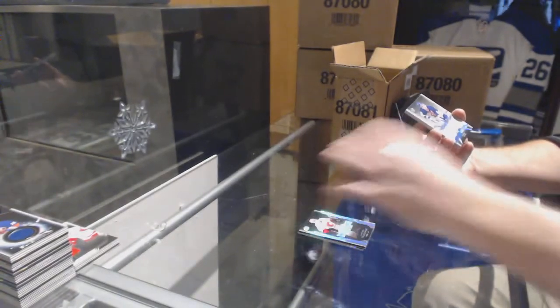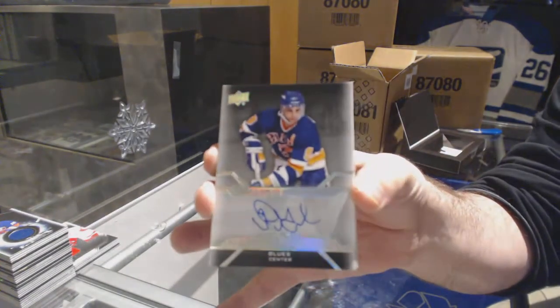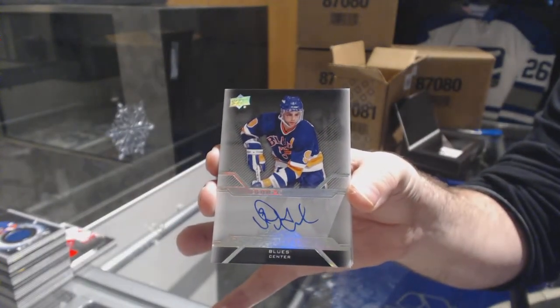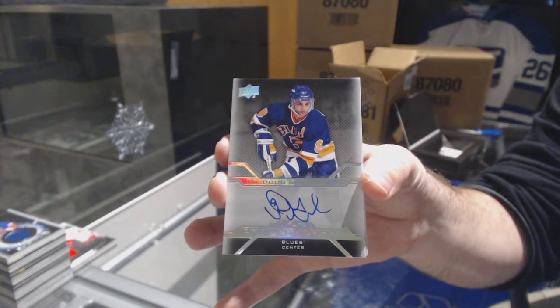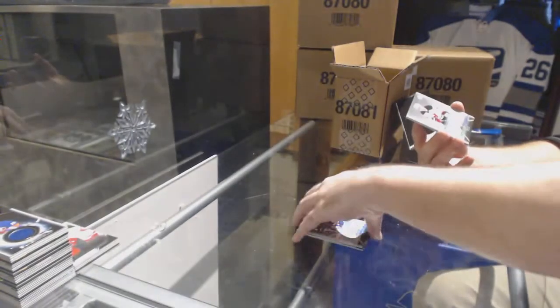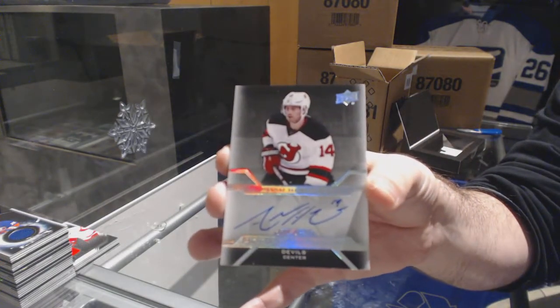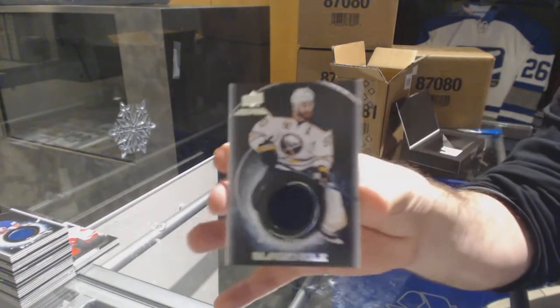For the St. Louis Blues, Pro Penmanship Auto, Dougie Gilmore. Dougie Gilmore. For the Devils, Pro Penmanship, Adam Henrique. And we've got a Black Hole, Ryan O'Reilly.